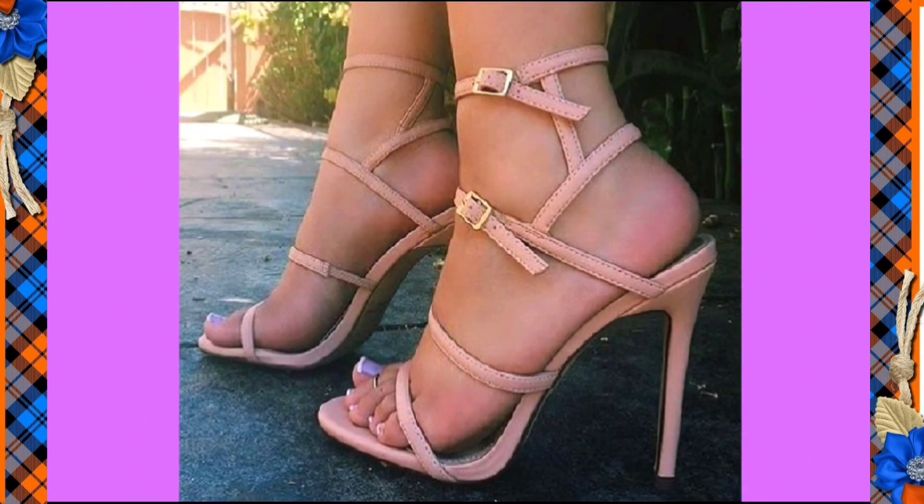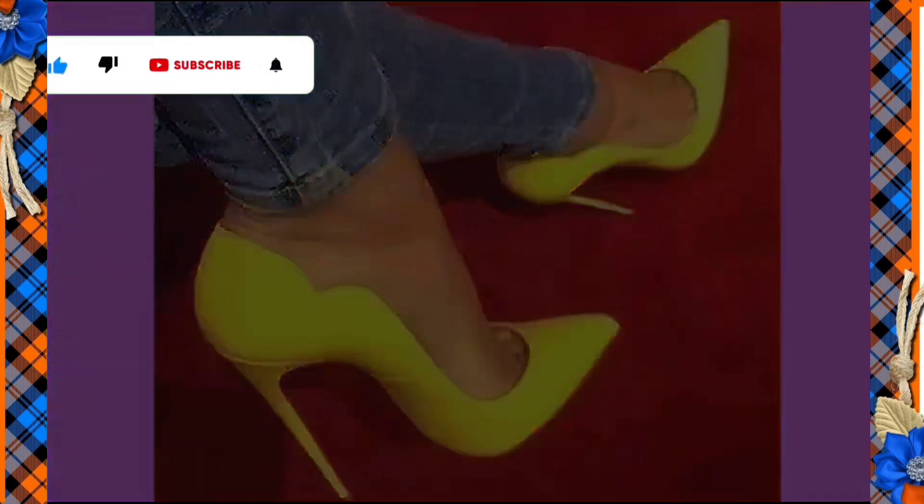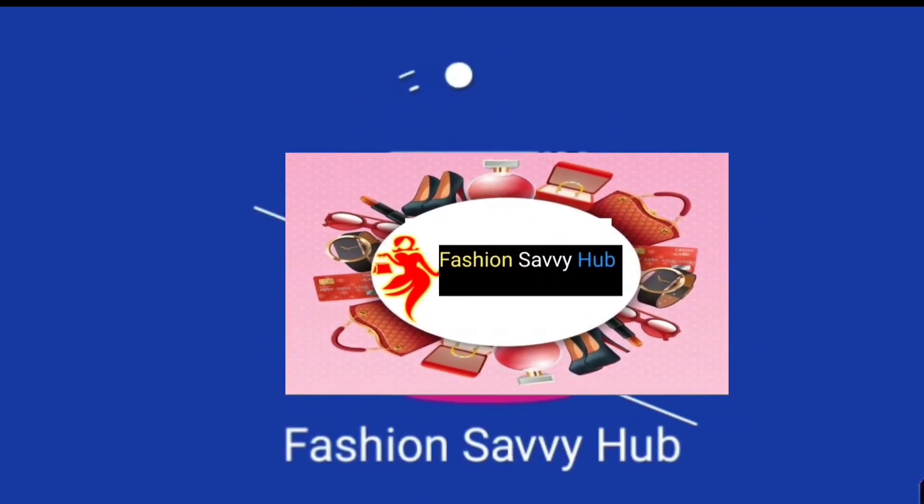Also press the bell icon, like this video, comment on this video, and share this video. Today's video is about to end. Goodbye, take care, and Allah Hafiz — I will see you in the next YouTube video.